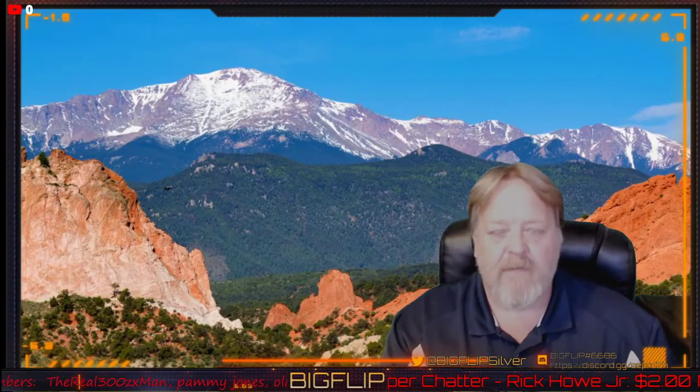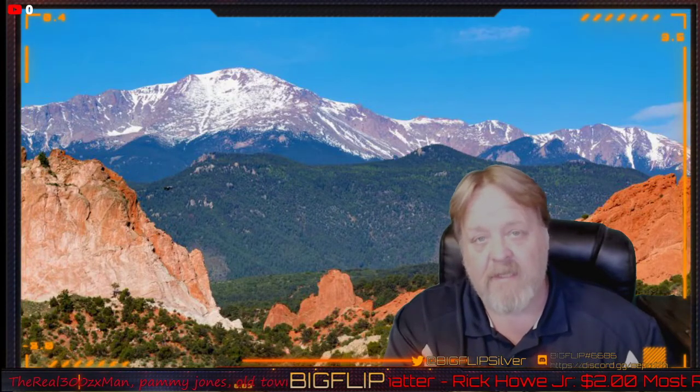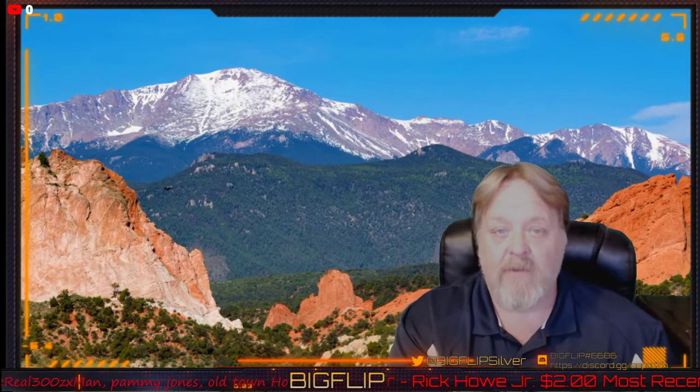Hey YouTube, Big Flip here. This is a heads-up video for my coin roll hunt for tonight, which is Sunday night. The date is 6-27-21.